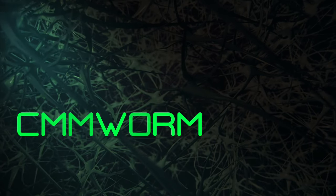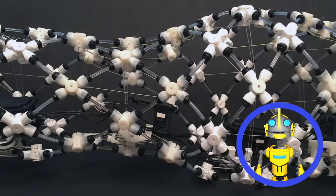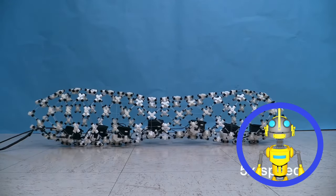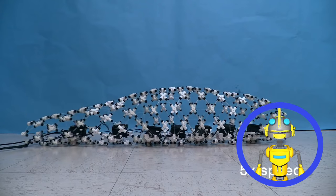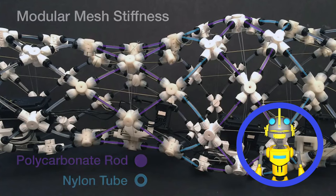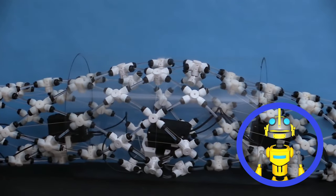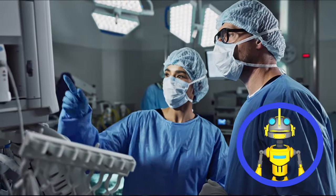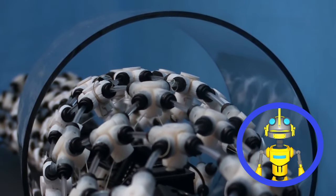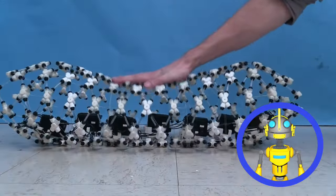Here comes the CMM Worm — the latest in bizarre robots that will have you questioning your own sanity. Inspired by everyone's favorite garden dweller — yes, earthworms — this robot is a segmented monstrosity that wiggles and squirms its way through tight spaces. Unlike those rigid hard-shelled robots, the CMM Worm is all squishy mesh, allowing it to contort and bend. But don't let its unsettling appearance fool you: this creepy-crawly robot could have some genuinely useful applications. Imagine a worm-bot slithering through your insides for a medical examination, or picture a swarm of these guys wriggling through a collapsed building to find survivors after an earthquake. While the thought might be enough to give you nightmares, the potential benefits are undeniable.